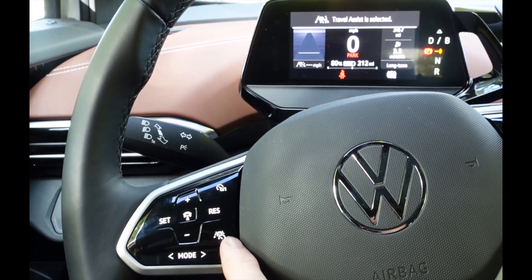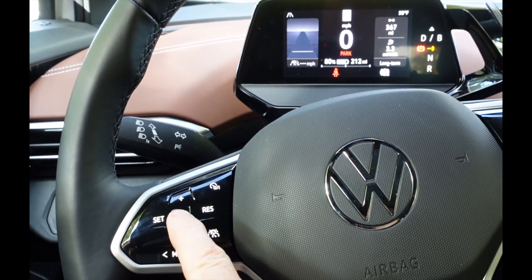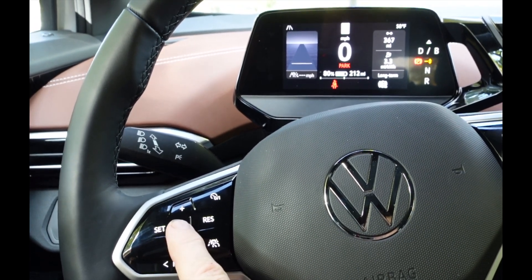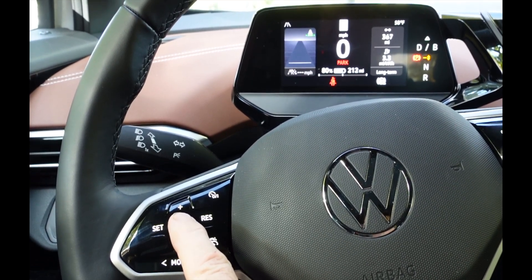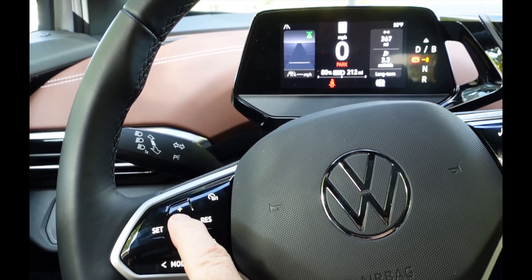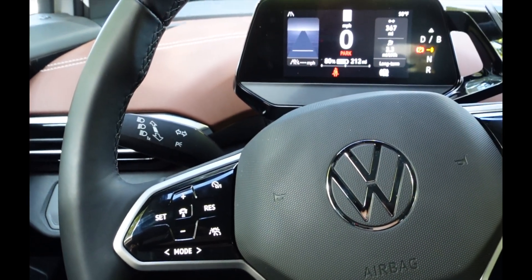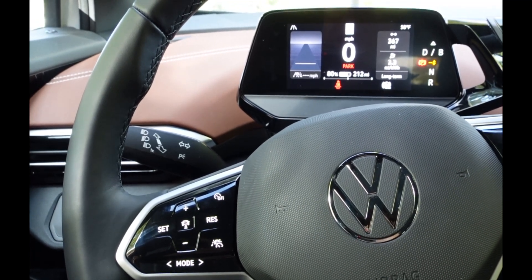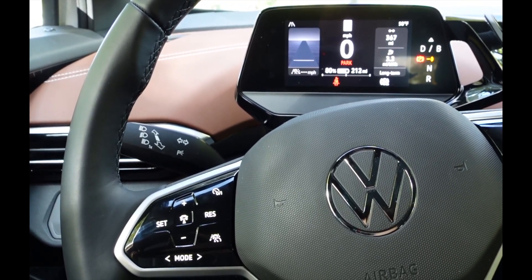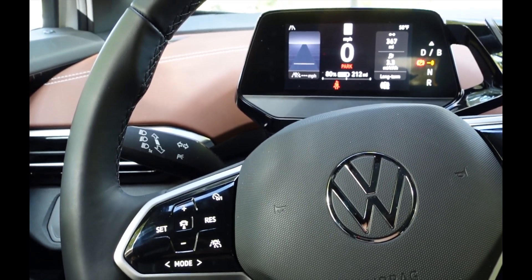Right now we're going to set it to Travel Assist and make sure the distance is correct. I do that by pressing the center button here. You can see on the screen there's a little green line up in the corner — you want that as far out as you can make it, because you want to give your car plenty of time to stop for a car ahead of it. That's my recommendation. Now we're set to drive.